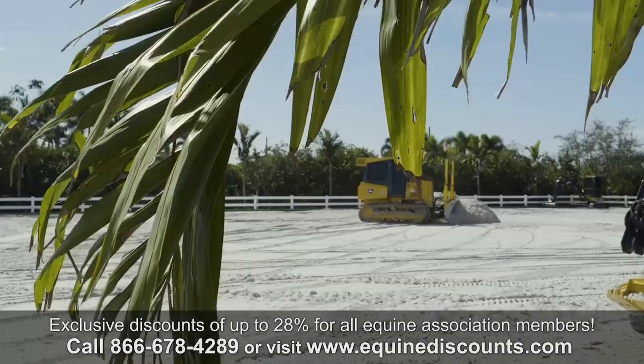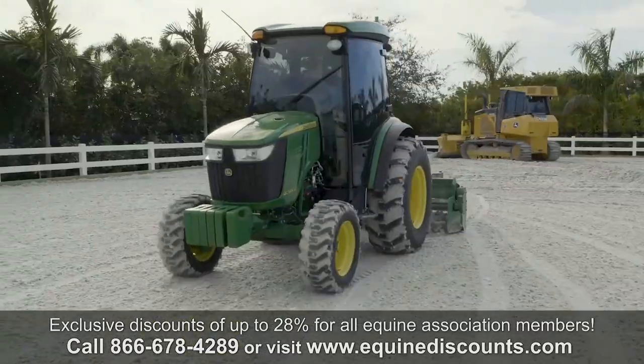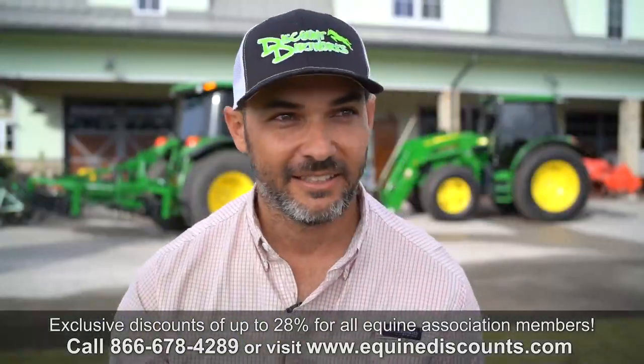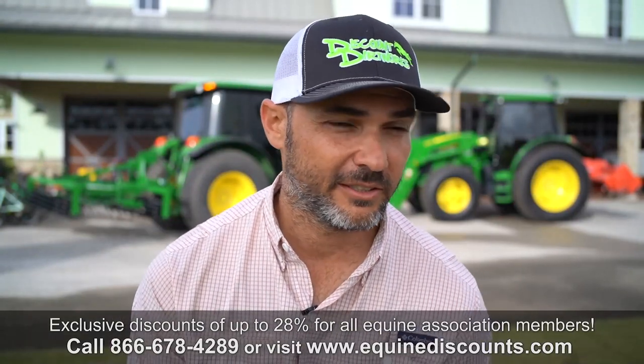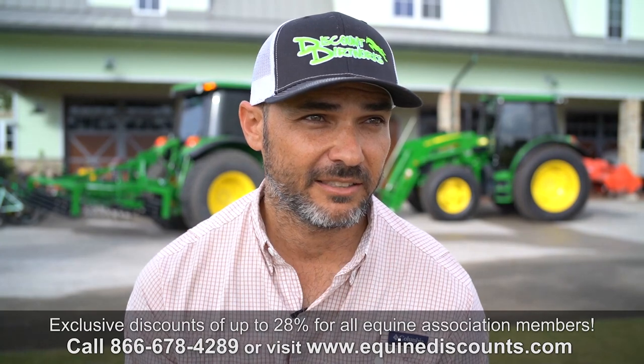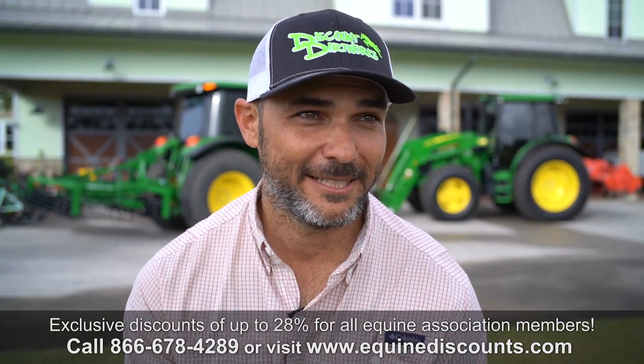There's thousands of dollars worth of savings there. It allows us to put that money towards something else, whether it's another implement, an attachment, service, or maintenance. Every dollar counts. Who doesn't like a discount? I mean, it is my last name.